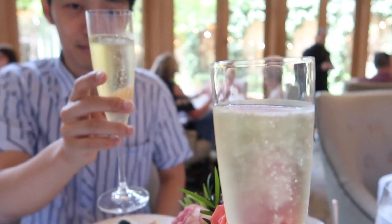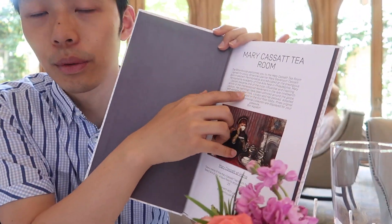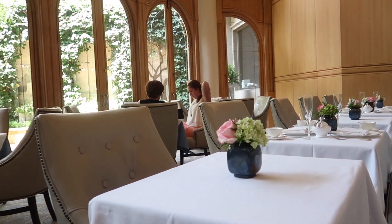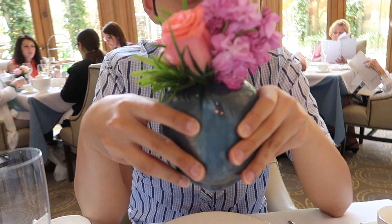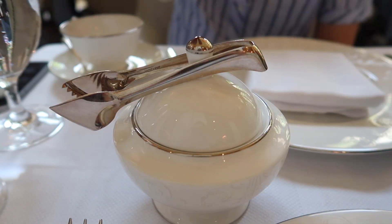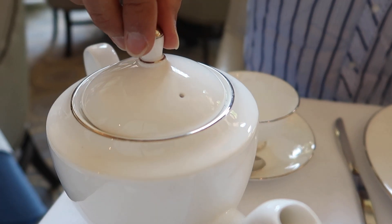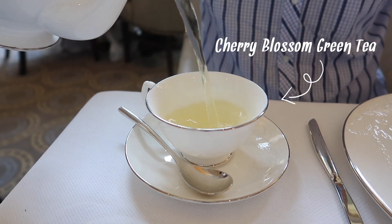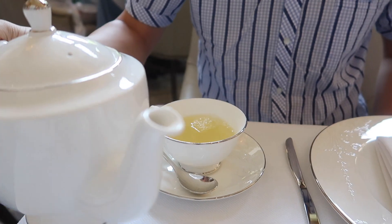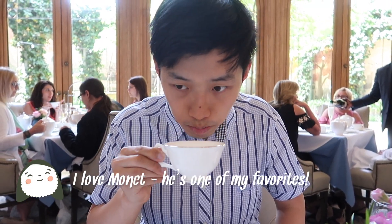The description in the menu explains some background of the tea room. The tea room is named for American painter Mary Stevenson Cassatt, born in Western Pennsylvania and educated at the prestigious Pennsylvania Academy of Fine Arts here in Philadelphia. Mary Cassatt became one of the most influential artists of the Impressionist movement in the late 19th century. I love the Impressionist movement — I love Monet. It's one of my favorites.